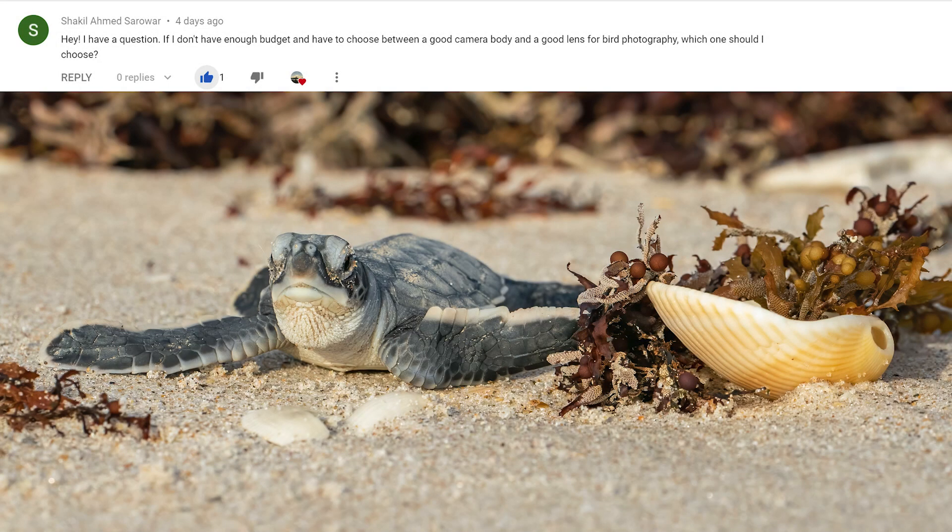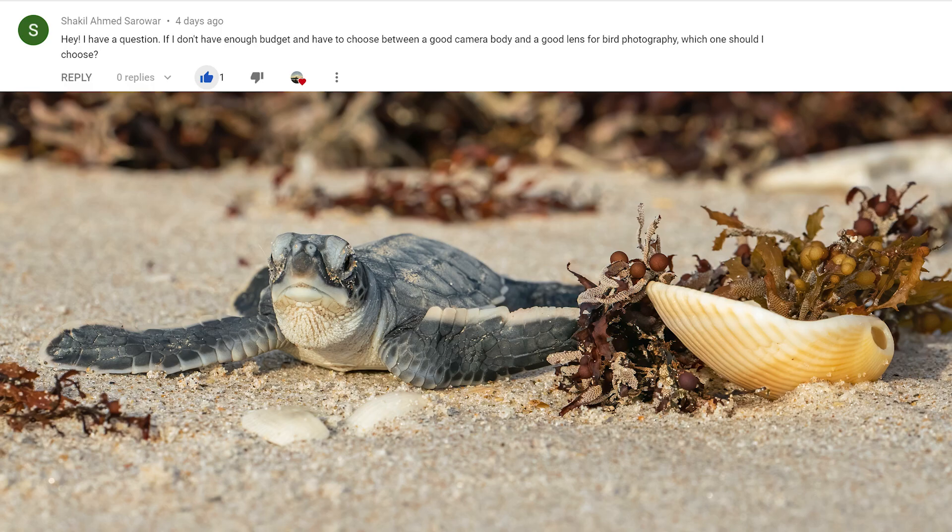Our first question comes from Shaquille Ahmed Sarawar: if I don't have enough budget and have to choose between a good camera body and a good lens for bird photography, which one should I choose? The general rule of thumb with any photography is always to invest as much money as you can in your glass — your lenses — because you can always take your lenses to different camera bodies. The higher dollar lenses really do get you better results and they're worth every single penny.